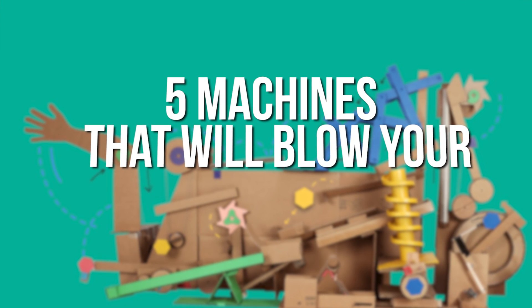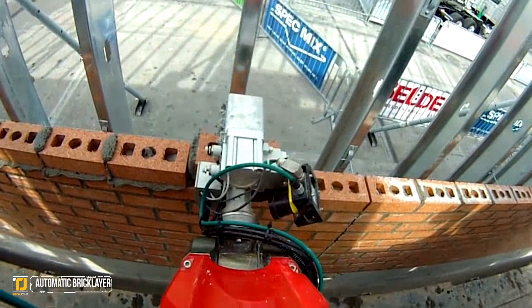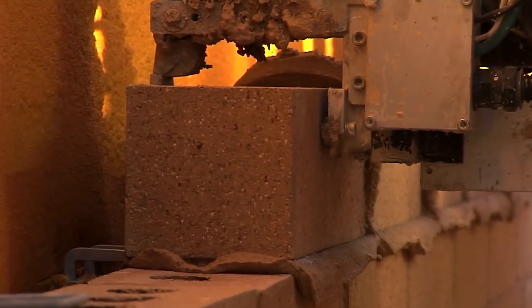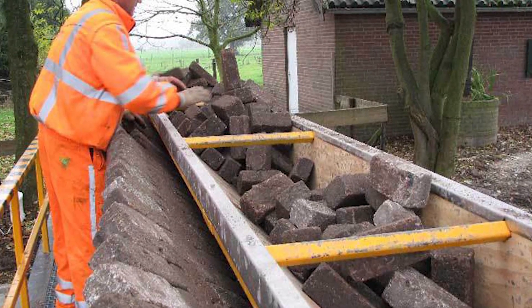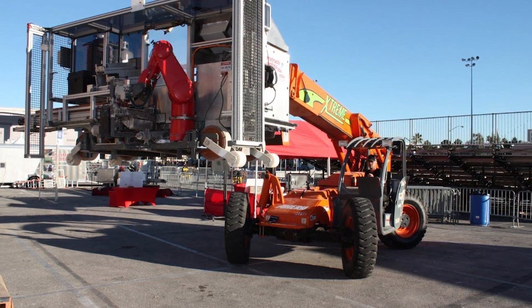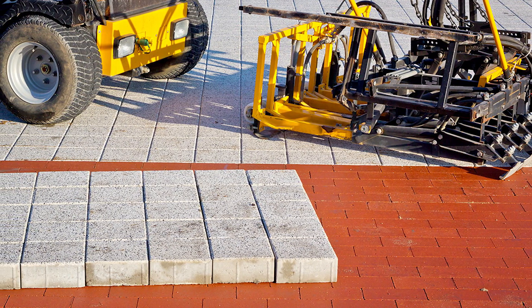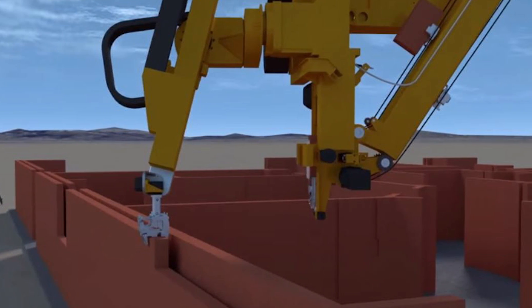Five machines that will blow your mind, part two. Number five: the automatic bricklayer. This is the ultimate machine for either the lazy worker or any business looking to streamline their operation and make things much more efficient. The automatic bricklayer isn't all that crazy or difficult to engineer these days, but is absolutely awesome and definitely worth a spot on today's countdown. We can't imagine that these things aren't everywhere and that we haven't heard of them before now.